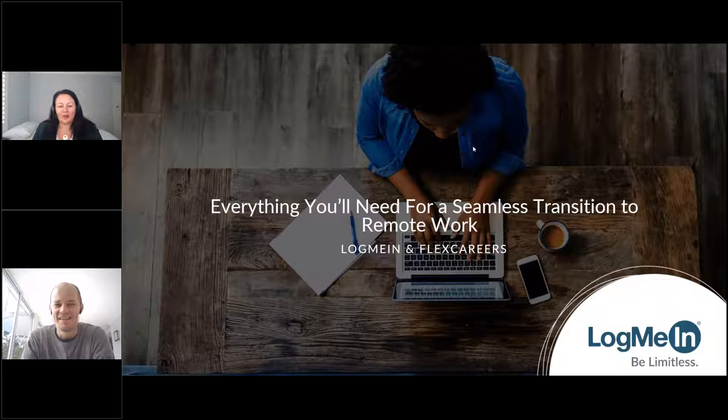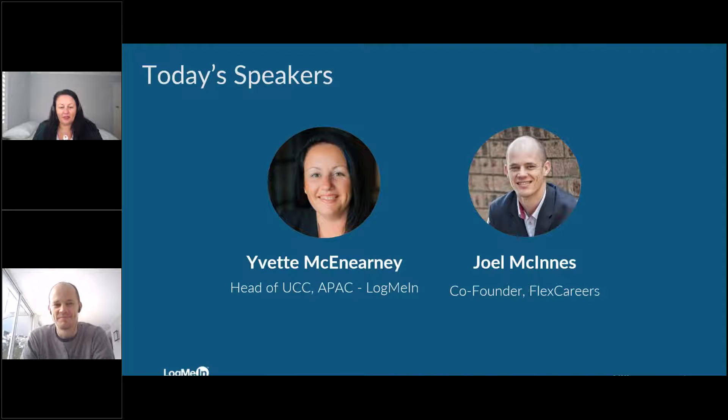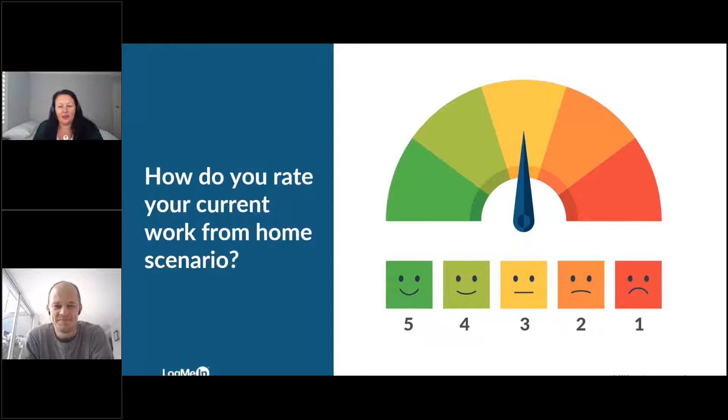It's great to be here today. Really looking forward to having a chat about remote working and what it means. My name's Yvette Bakuneni. I head up the Unified Communications and Collaboration Division of LogMeIn. I've got with me today Joel McGuinness, who's the co-founder of Flex Careers. We're going to have a chat about the transition through the cycle of remote working, where we've come from over the last few weeks. Joel's put some polls together, so I'll hand over to Joel.